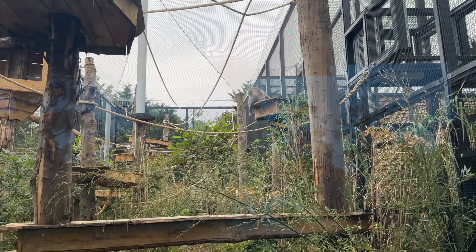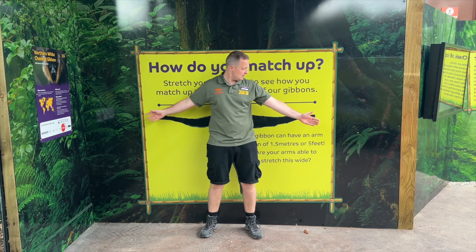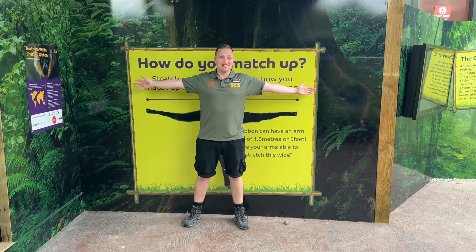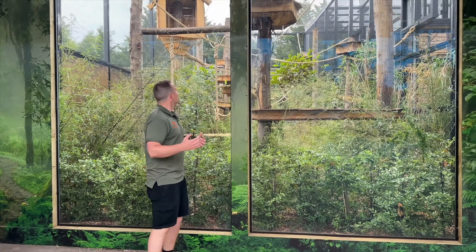Just talking about those impressive arms - how do you match up compared to a gibbon? At one and a half meters, you'd think of the size of a gibbon, yet it has pretty much the same arm reach as myself. That's just incredible! I hope you enjoyed seeing a bit behind the scenes and an insight into what the gibbons' new habitat looks like - we're super excited for it to go live very soon.